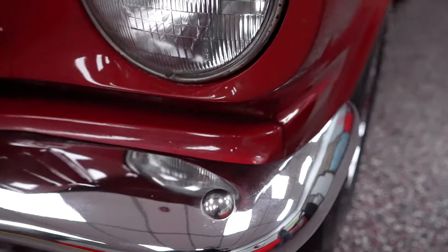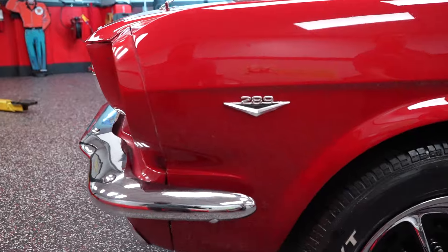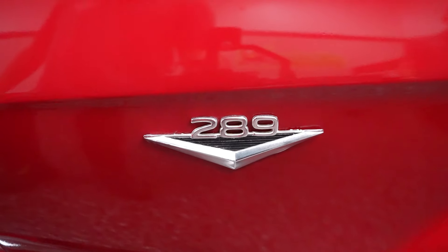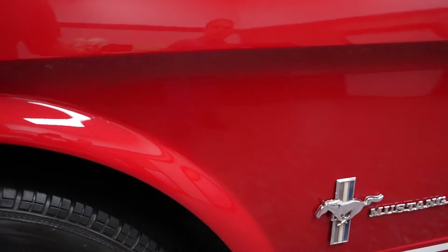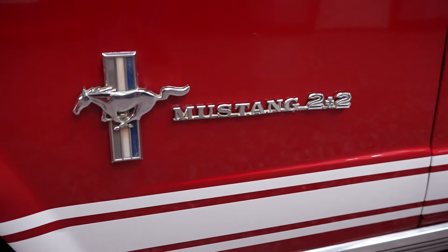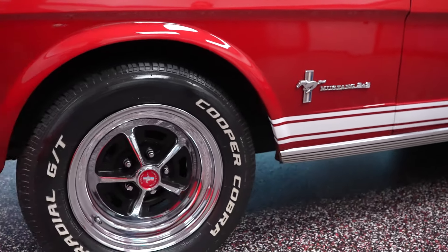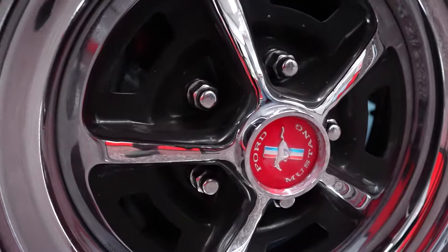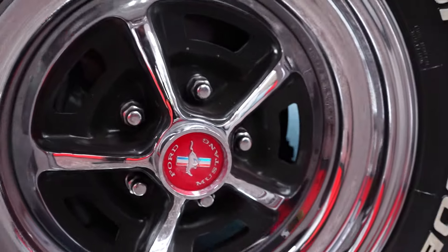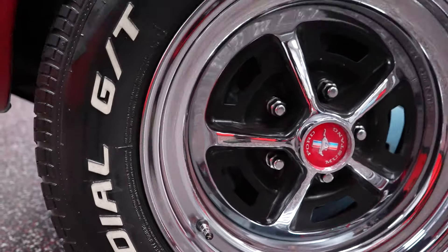Continuing around the side, the 289 badge on the front fender on the driver's side is the same on the passenger side, and there's a Mustang 2 Plus 2 badge on both fenders as well. The Mustang rally wheels are in good shape — red pony center caps, chrome lug nuts, chrome wheel, topped off with Cooper Cobra white letter tires, which always look fantastic on any muscle car.